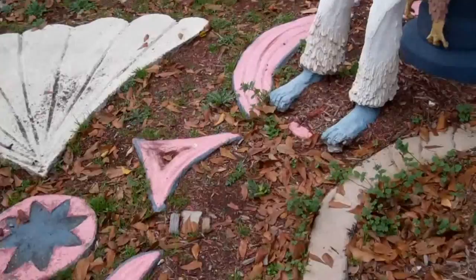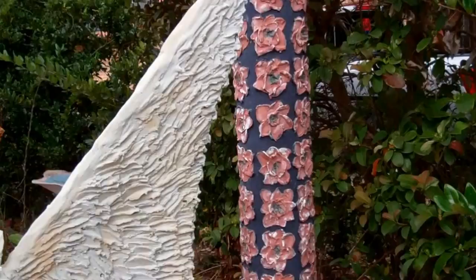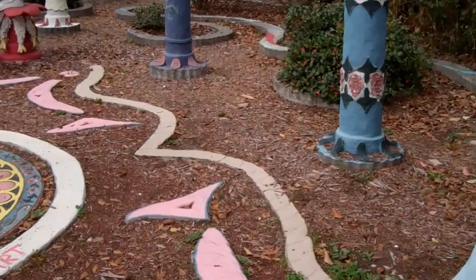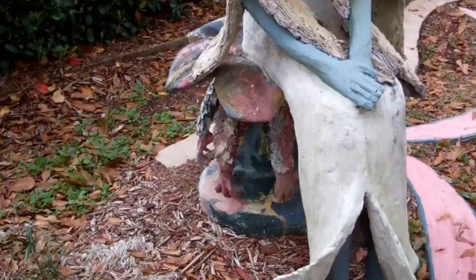Moving a little bit further on — just a couple of steps — we have two other angels and they're sitting down. This is the one on the right. You can also see off to the right a big structure which has several different columns. We'll be entering into that section very shortly. And here is the other sitting angel.